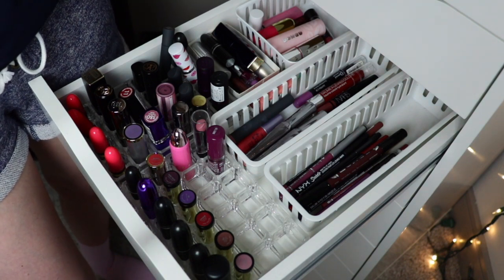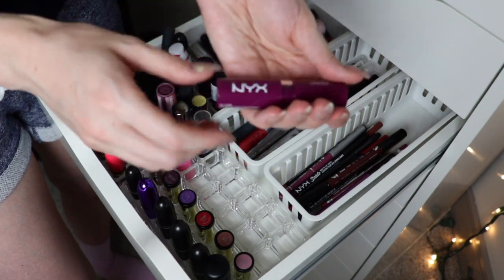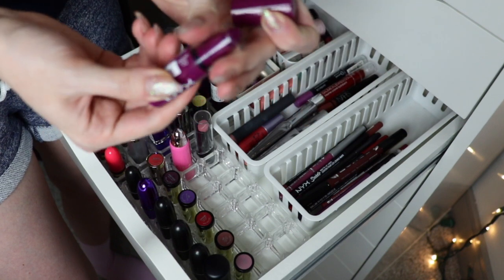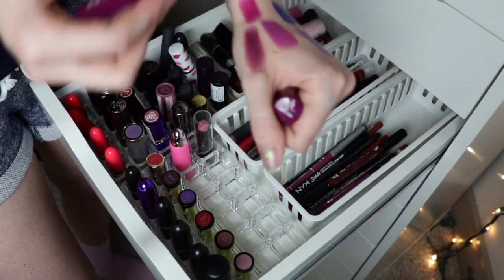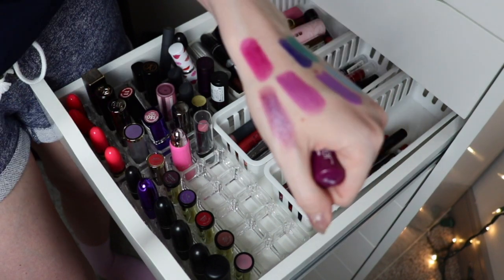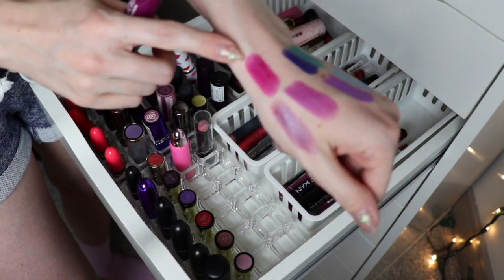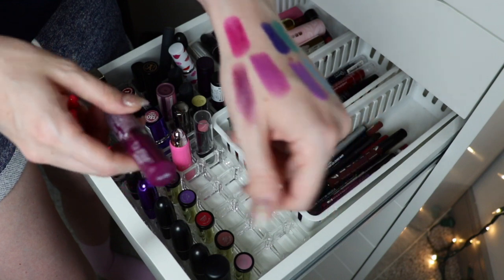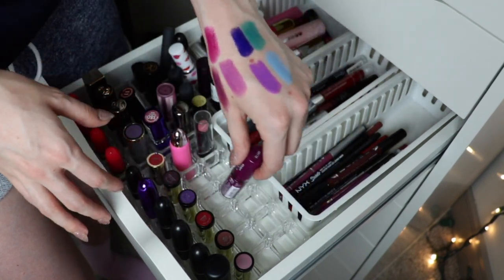I have an NYX Butter lipstick which I really like — the formula is pretty similar to those other lipsticks. This one is in Hunk and I think I've had it a little too long, but I like the color. I'm going to keep this temporarily — try it, wear it, see if it bothers me. If it does I'll throw it out; if not, I'll keep it. I'm leaning towards no but I need to keep it for now.